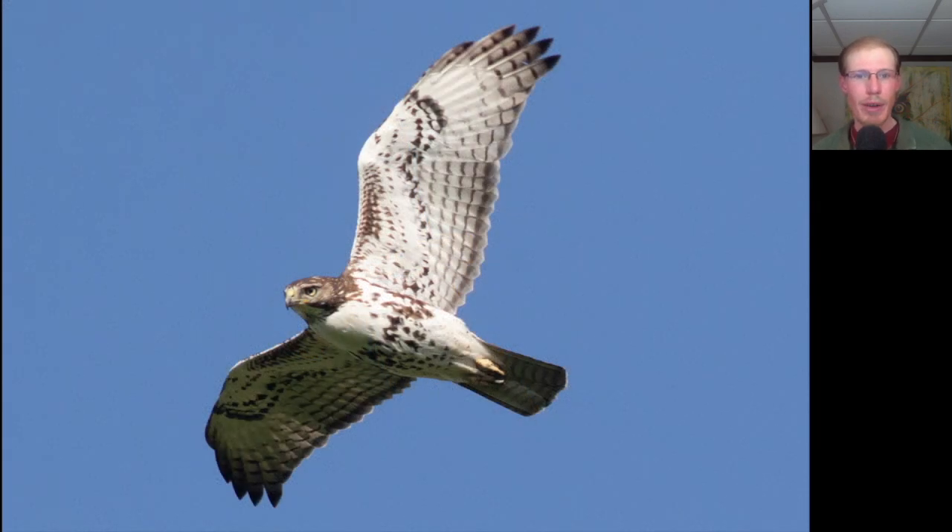Here we have a larger buteo. We see a belly band and dark patagial bars, making this a red-tailed hawk. Notice the banding on the tail — rather than the red tail of the adults, this is a juvenile.